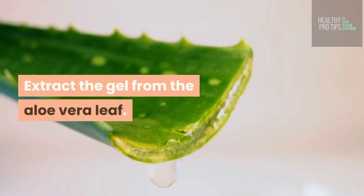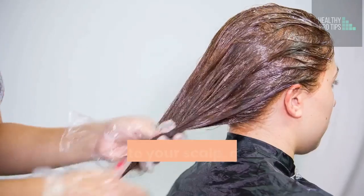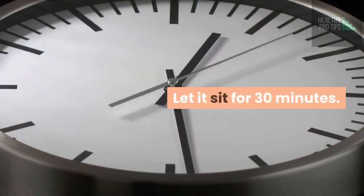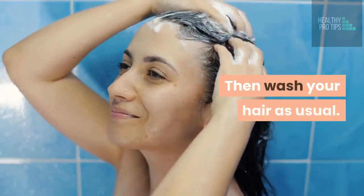How to do this? Extract the gel from the aloe vera leaf. Apply it to your scalp, and then massage it into your scalp. Let it sit for 30 minutes, then wash your hair as usual.